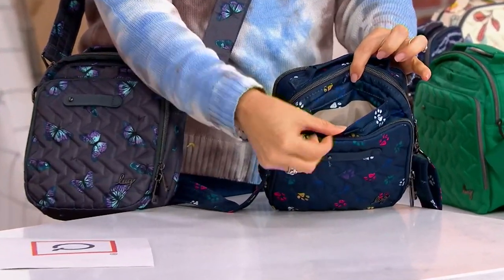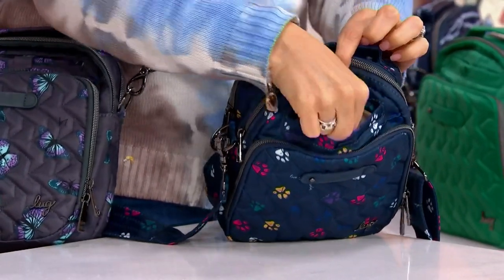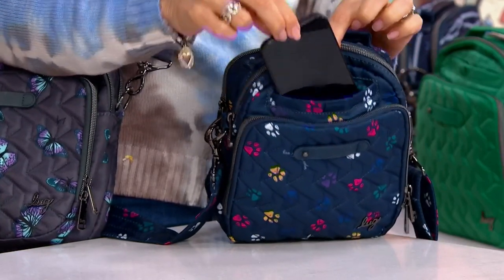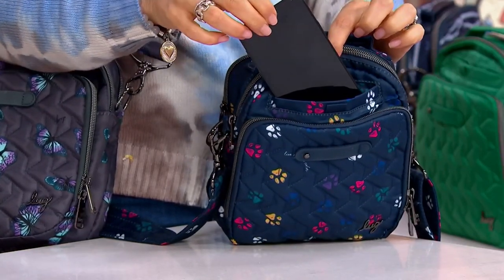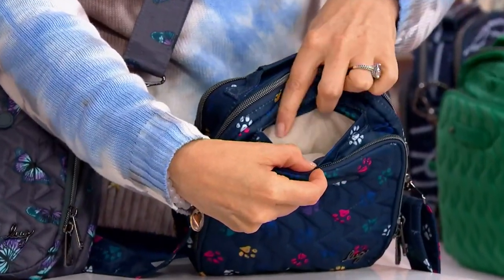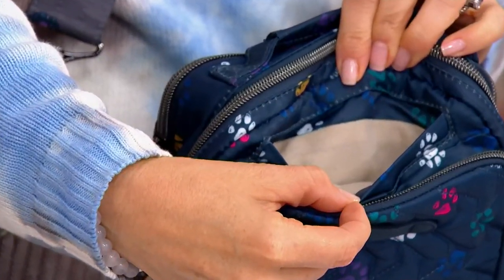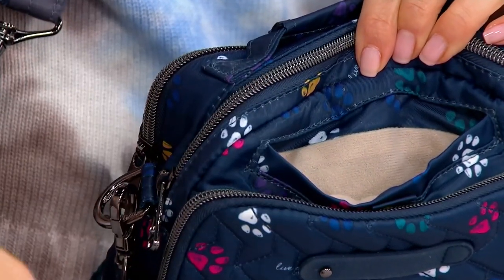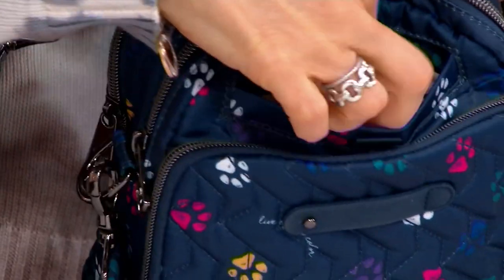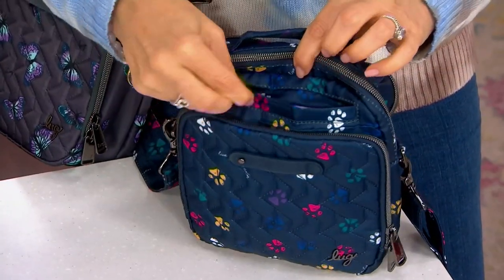Starting with the dedicated phone pocket — in every bag it's right there in the front, so no matter if you're changing from bag to bag, you always know where it is. Having those familiar pockets really allows you to take the stress out of your day. That soft lining in there helps eliminate scratches. It has a hidden magnetic closure. Your phone has that dedicated place — you're not fumbling; when the phone is buzzing, you know where it is.